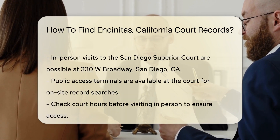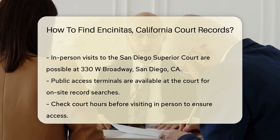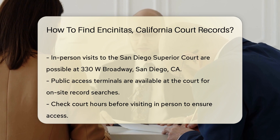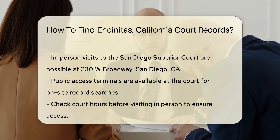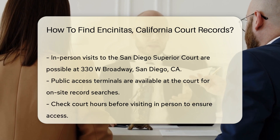If you prefer to visit in person, you can go to the San Diego Superior Court located at 330 W Broadway, San Diego, CA. The court's public access terminals allow you to search for records on site. Be sure to check the court hours before your visit.